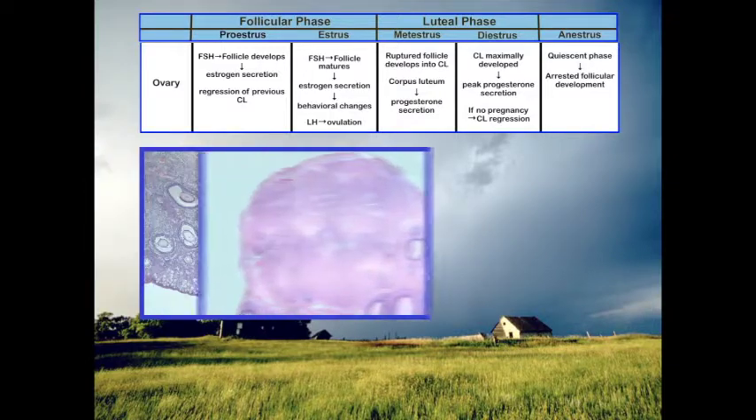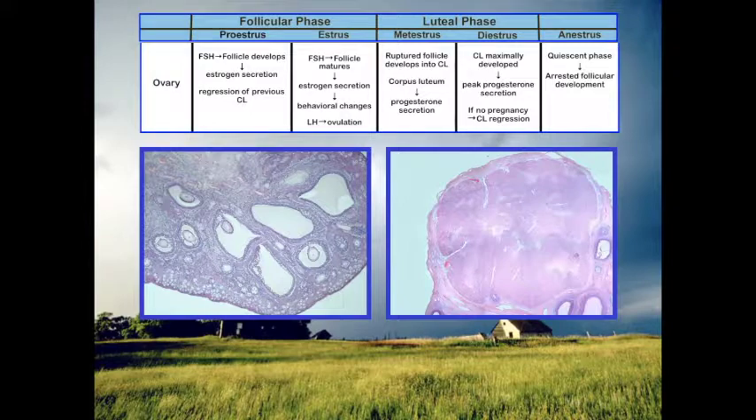With ovulation we get formation of the corpus luteum. If fertilization does not occur, prostaglandin F2 alpha is secreted by the uterus and the corpus luteum degenerates. Otherwise it will persist for various amounts of time depending on the species.